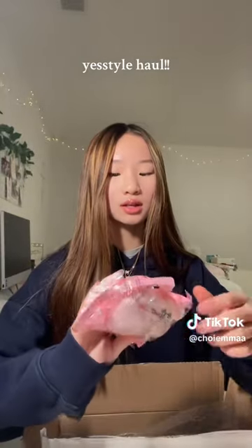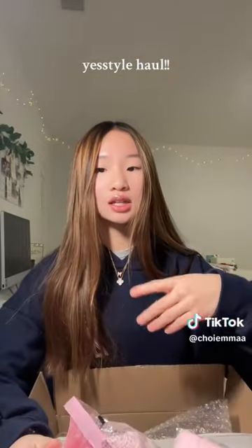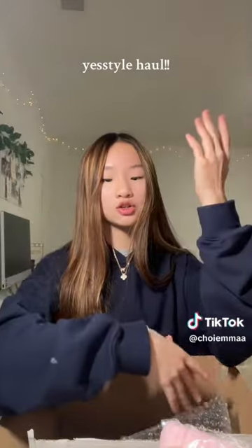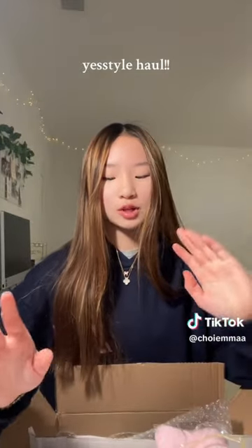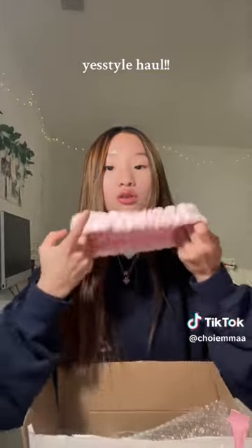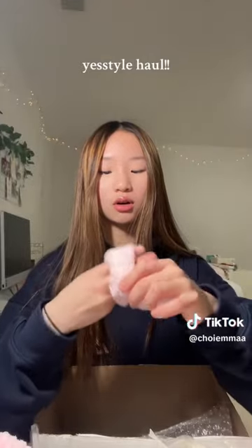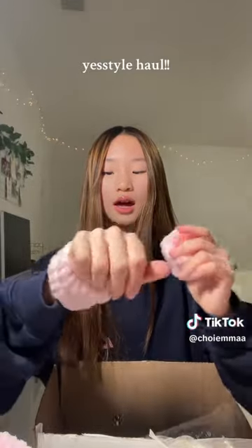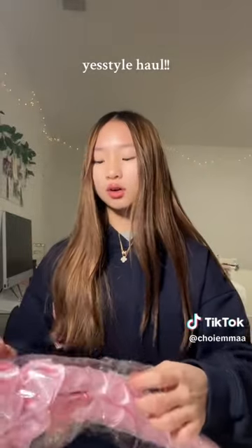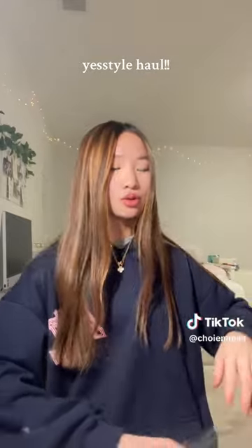So now for the haul — the first thing I got were these boots that you put on when you're washing your face. They're supposed to stop the water from dripping down your arm. This is to prevent that from happening, and it also comes with a headband that goes over your head and covers your face. These go on the wrist and just prevent water from dripping down.